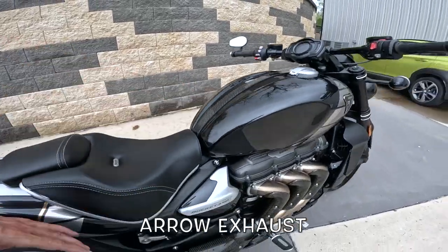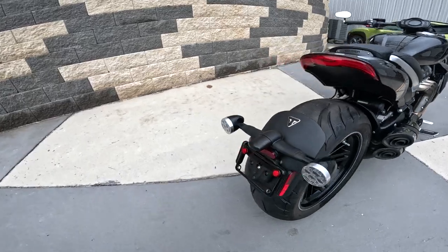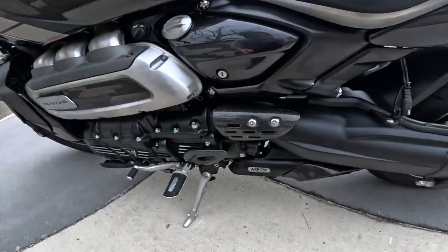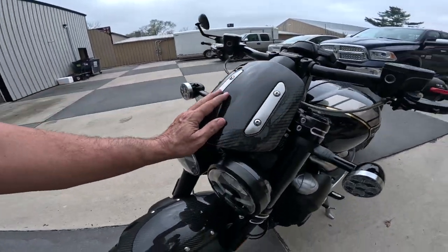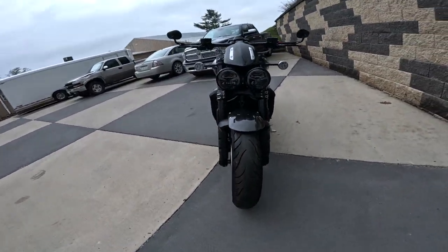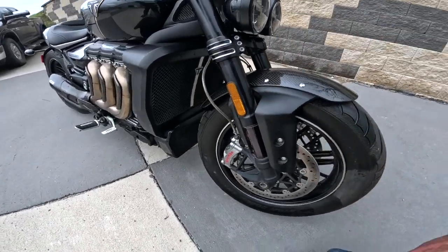Carbon fiber on the exhaust system, carbon fiber over here, down here, a heel guard on the valve cover, carbon fiber on the front, and a big carbon fiber fender. Just wow. I love the way this fender and fork protector look right here. That's just gorgeous.